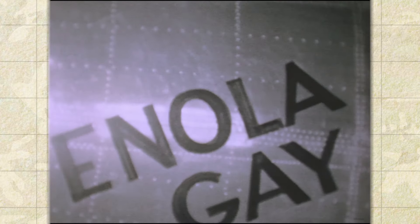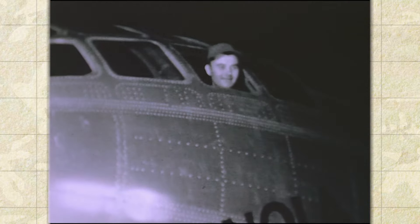It was named in honor of Enola Gay Tibbetts, the mother of the plane's pilot, Colonel Paul Tibbetts.